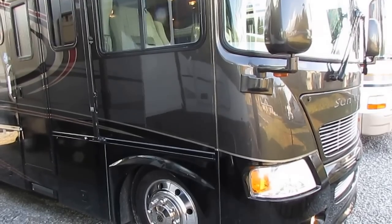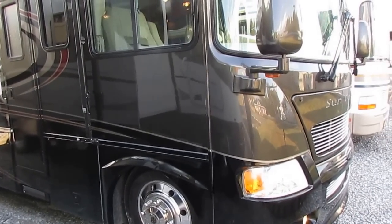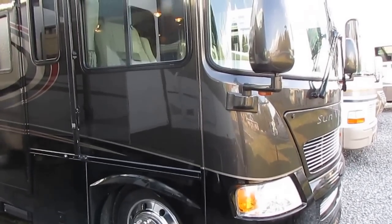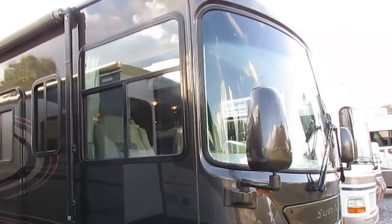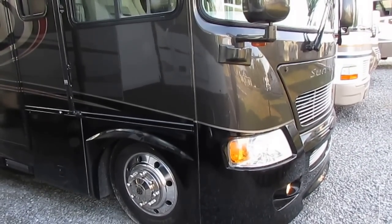This is a 2007 Gulfstream Sun Voyager, model number 8368. It is a Ford gas burner with only 17,000 miles.